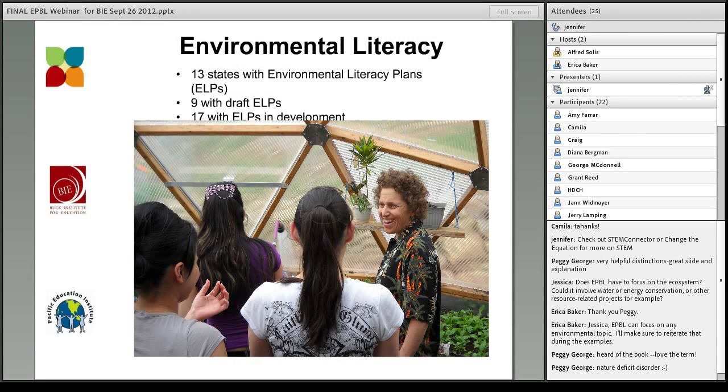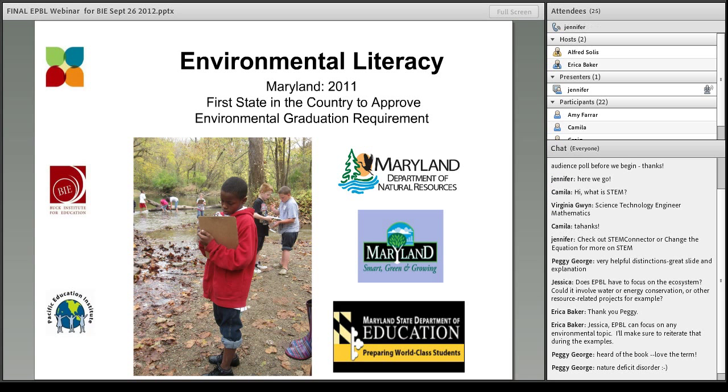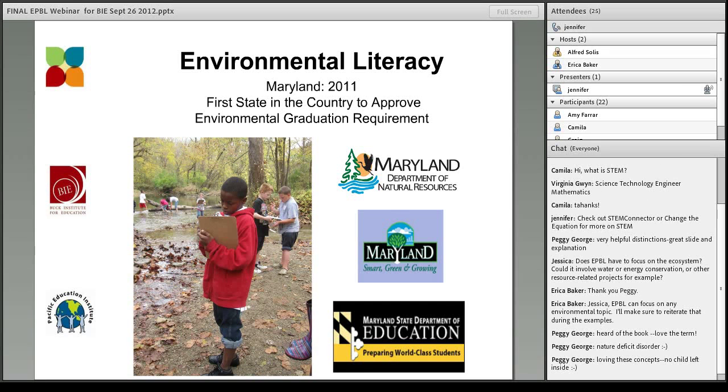As a result of the No Child Left Inside legislative initiative, the majority of states are now coming together or have already come together to establish working groups to write environmental literacy plans, with the aim of incorporating environmental education into K-12 curricula. Most states in the country now have strategic plans to align the environment with existing curricula and standards. Maryland has really been a leader in this arena — in 2011, it was the first state to sign into law its environmental literacy graduation requirement, leaning upon research showing environmental education has a positive impact on student achievement, health, stewardship, and green economy readiness.